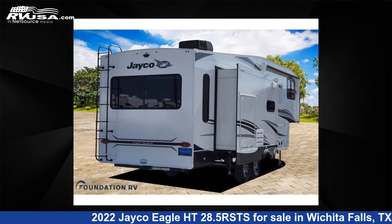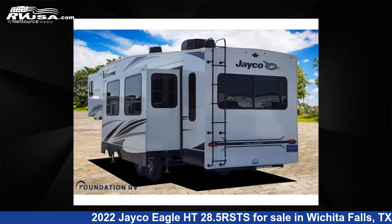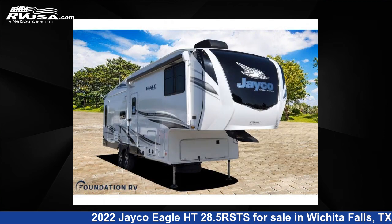The floor plan layout of this fifth wheel features front bedroom, kitchen island, rear living area. For more information and pricing on this unit, and to see all units available for sale by Foundation RV, visit rvusa.com.